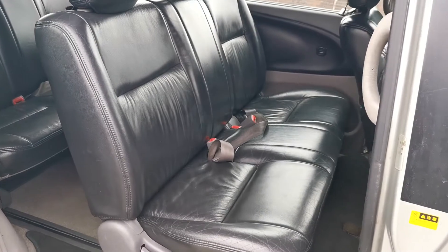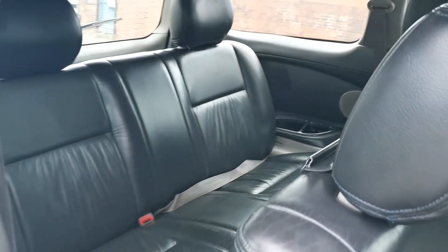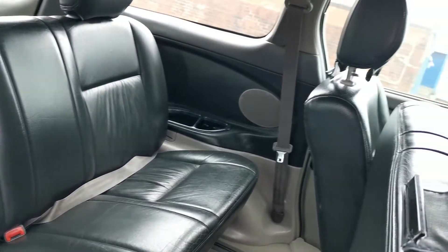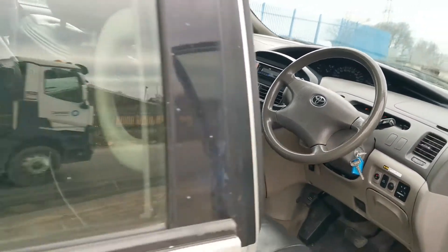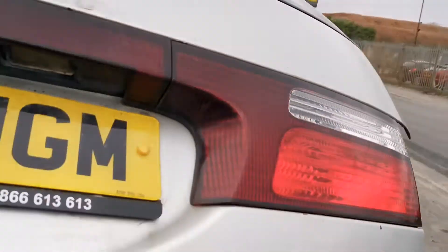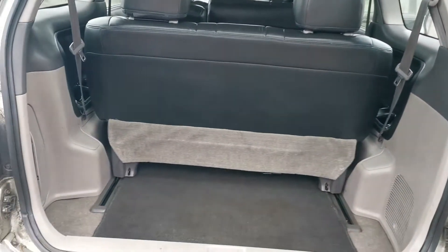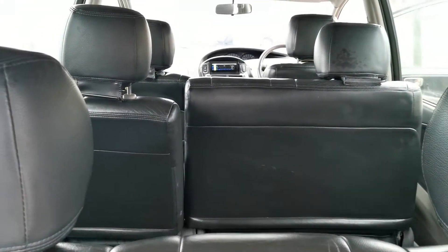Full leather throughout. The knee seats can be moved forward and backwards. Eight seats in total, and we've got the seatbelt in the middle seat here.